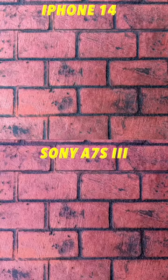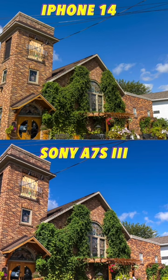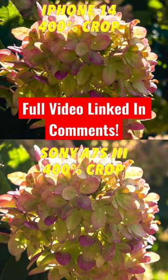To wrap things up, of course a professional photo camera is going to take better looking photos than an iPhone. I think that's probably always going to be the case; however, every year Apple does close that gap just a little more, and the iPhone 14 is no exception. With the new 48 megapixel camera and all the other photo options they've added, it is a heavy hitter in terms of photography and probably one of the best phone cameras you can get right now.